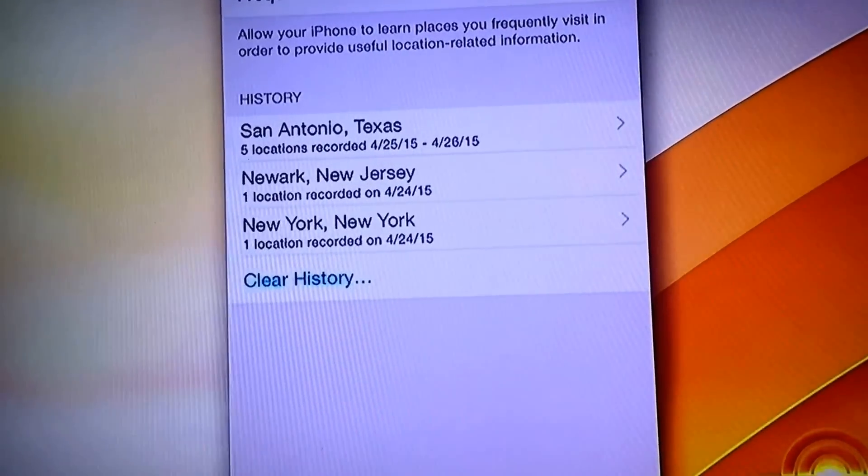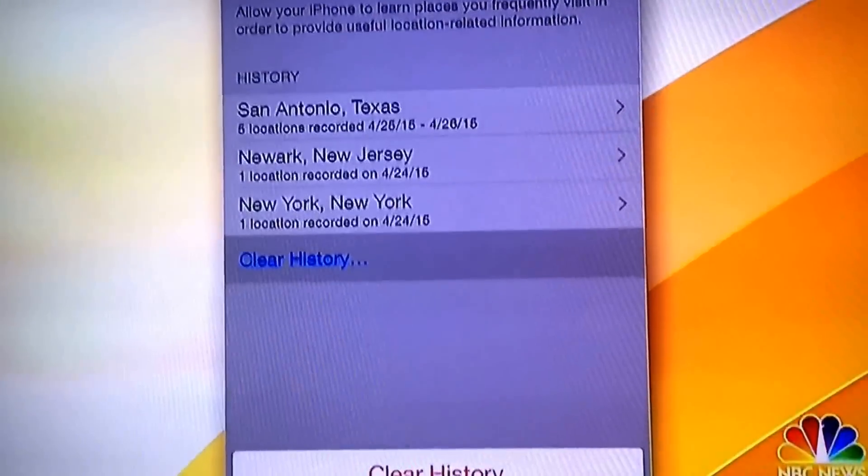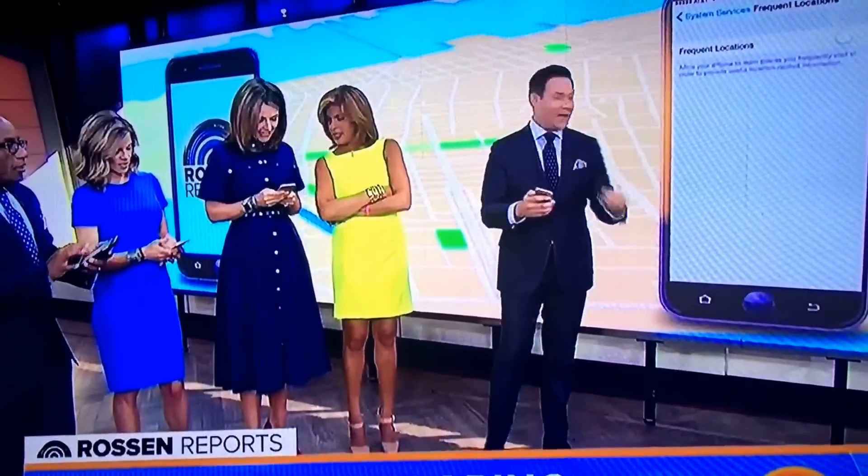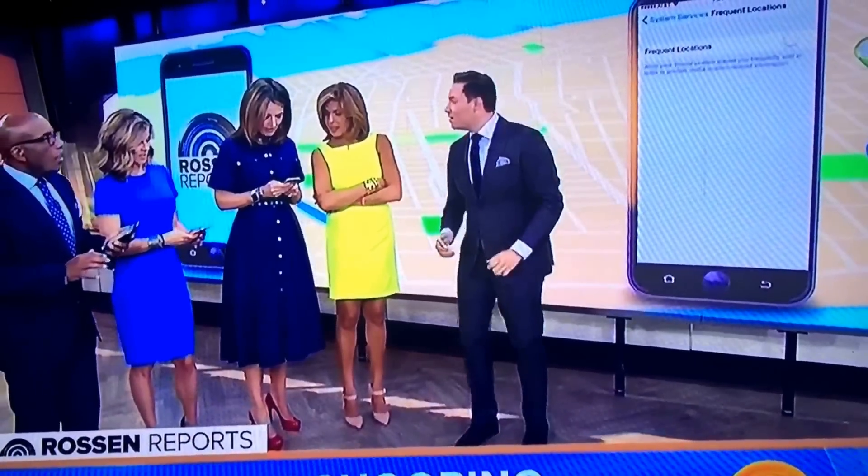I'll be checking yours out later, Natalie. Hit Clear History, and then shut Frequent Locations off. I don't want to look at it. That's crazy. It's awesome. It's done — 82 locations recorded around New York.